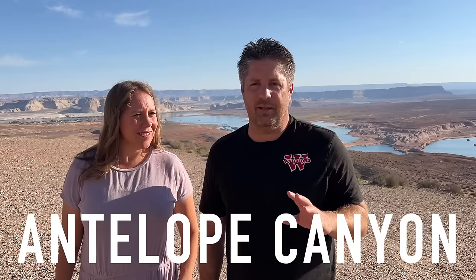In this video we're going to talk about the Antelope Canyon tours, which is one of the biggest questions I had before I visited: should I go on a tour and which tour should I go on? Behind us here is Lake Powell, so we are in Page, Arizona, and yesterday we did two tours at Antelope Canyon.